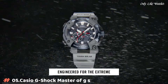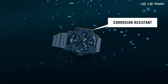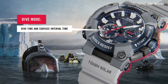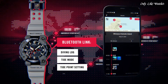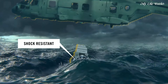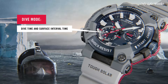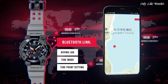Number 5. Casio G-Shock Master of G Frogman Royal Navy Watch. It is equipped with Japanese solar quartz movement and 5,623 caliber. Carbon, stainless steel case of round shape. Case dimensions are 53.3mm in diameter and 19.7mm in thickness. The dial of this Casio watch is navy. Display type: analog. This timepiece has sapphire anti-reflection coating glass. Polymer band, band color gray, water resistance 200 meters.